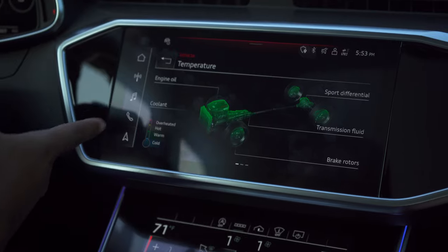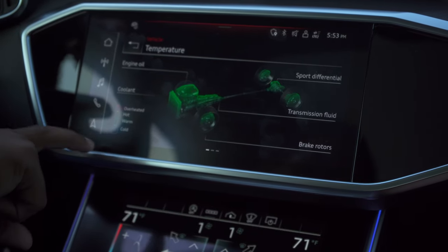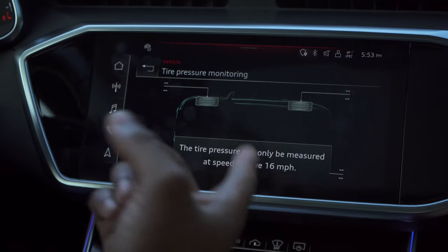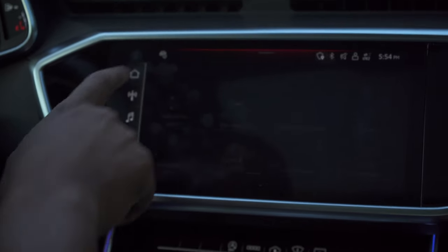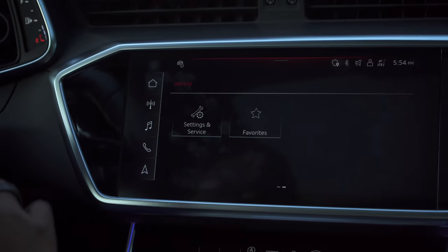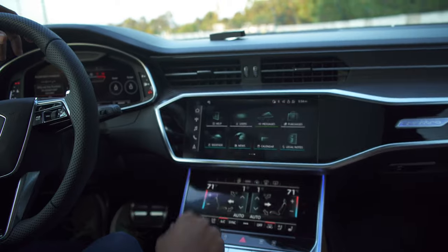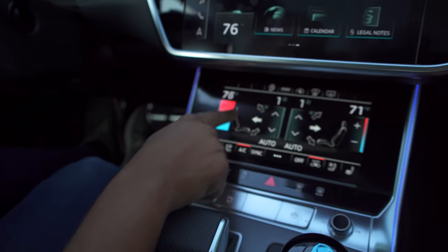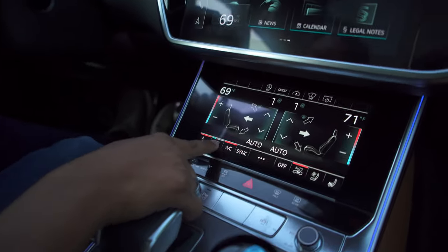One thing specific to the RS is the RS monitor — you can see things like oil temp, coolant, brake rotors, transmission fluid, the differential, and a gauge showing if it's cold, warm, hot, or overheated. Scrolling over gives you all your G-meters and tire pressure, available above 16 miles per hour. Other than that it's pretty standard Audi MMI — the exact same as other Audis with all driver assistance features, seat features, and media.